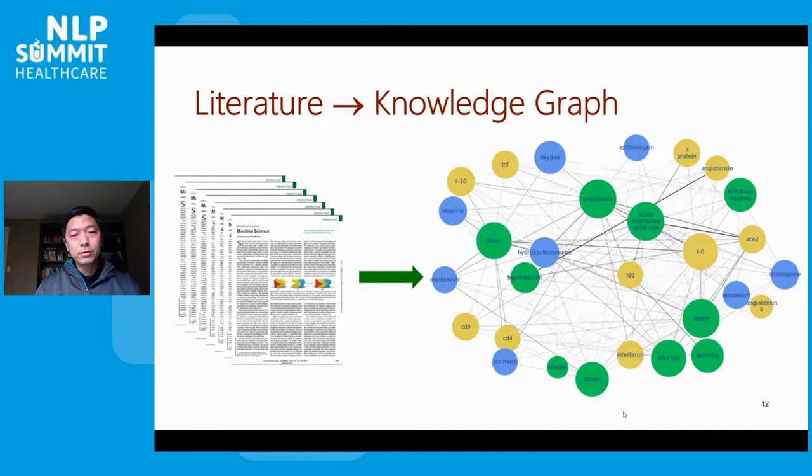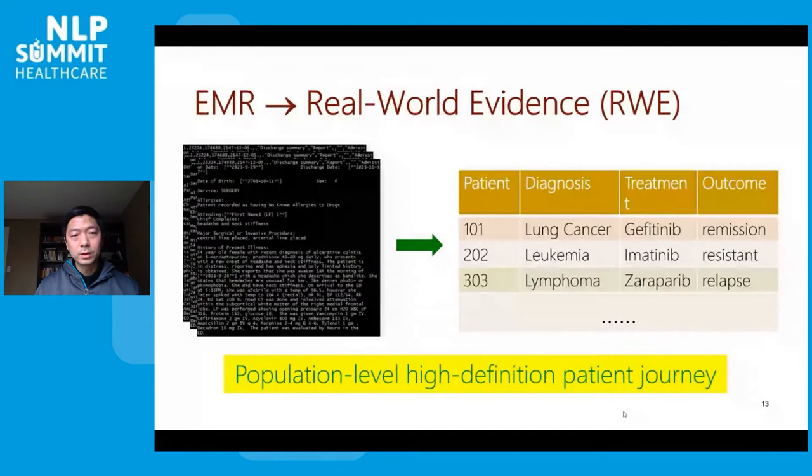From the literature, an overarching goal is to extract a PubMed-scale knowledge graph where the nodes are important biomedical entities such as drug, gene, mutation, disease, and symptoms, and the edges or hyper-edges are relations, such as gene regulation and precision oncology treatment response. From medical notes, a really exciting direction is to extract population-level real-world evidence containing high-definition longitudinal patient journeys, from diagnosis all the way to treatment and outcomes.